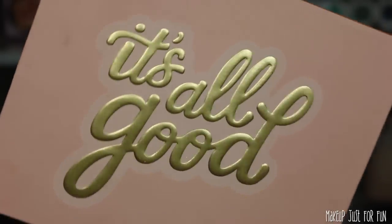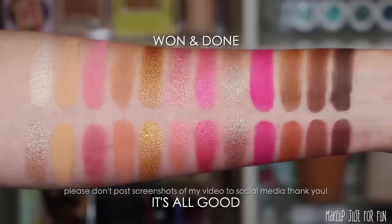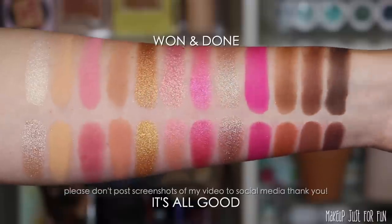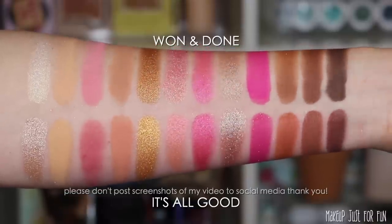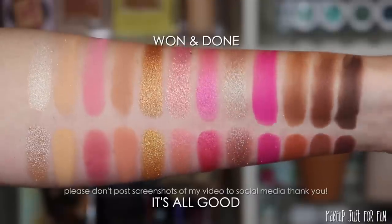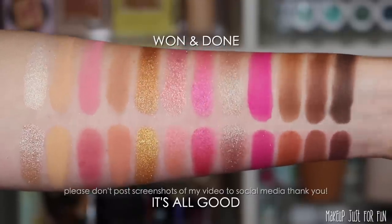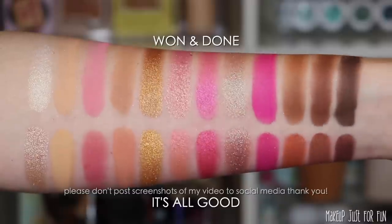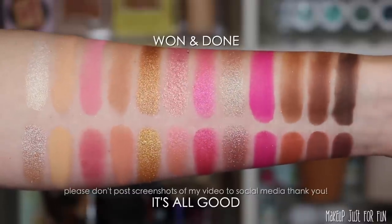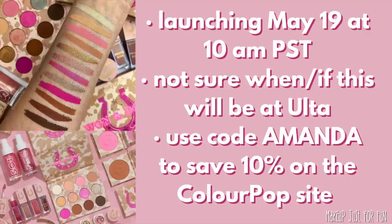The It's All Good mega palette is almost the exact same shades — it's really hard to tell the difference. If you have It's All Good, you definitely have every single one of these shadows and then some, since It's All Good is a 30-pan palette.